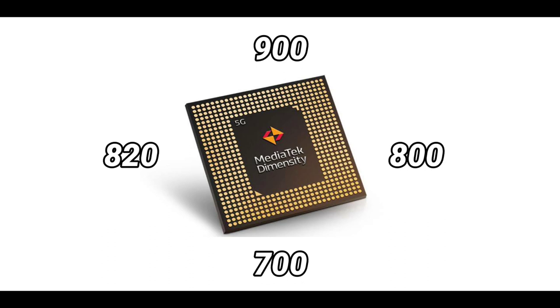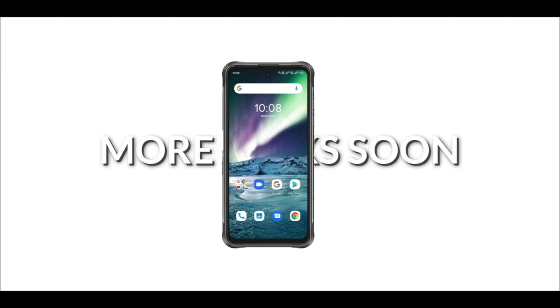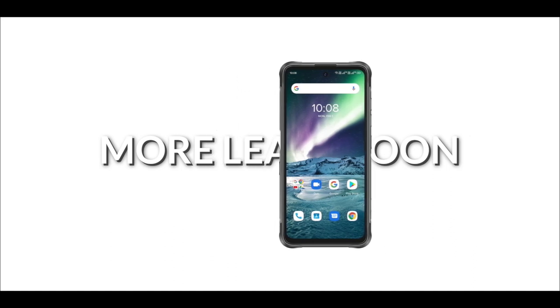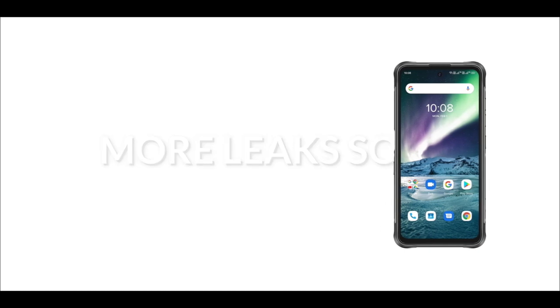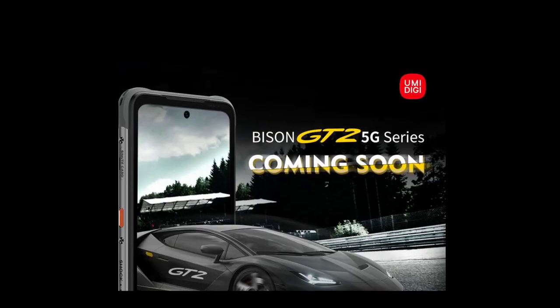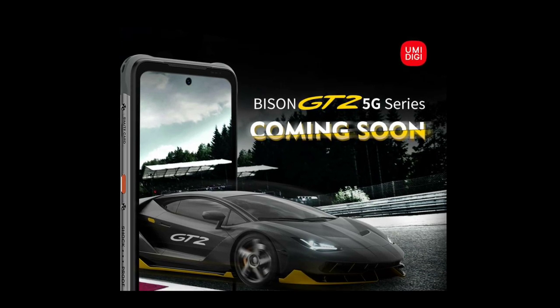The Dimensity 700 is unlikely since it scores around 350,000 and probably can't reach over 400,000. These are the few confirmed details so far. Display size, battery, chipset, Android version, and other specs of the Bison GT2 have not been released yet, but hopefully within a few weeks these specs will be revealed.